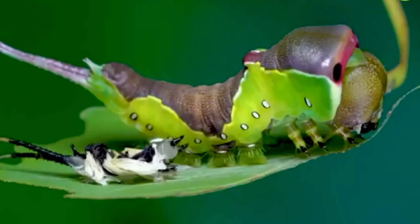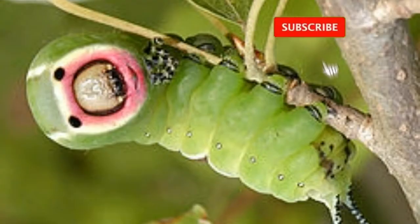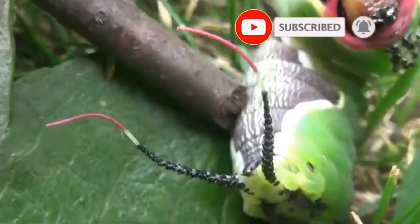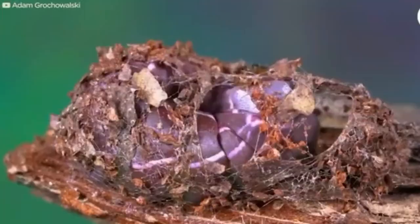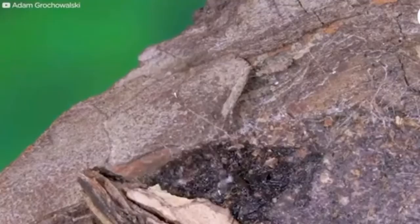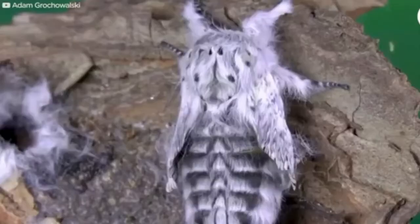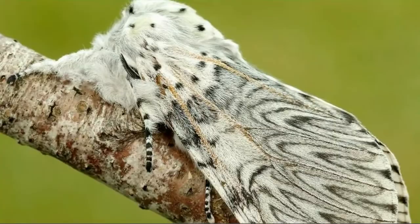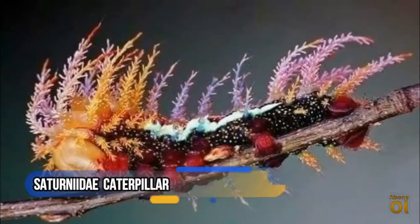Puss Moth caterpillars have a remarkable defensive behavior: when disturbed, they strike a defensive pose, raising the head to reveal a reddish area and waving their twin tails with pinkish extendable flagella. They may also squirt formic acid at an attacker if the warning is unheeded. They morph into the Puss Moth.